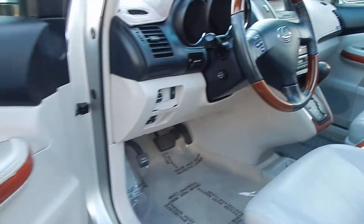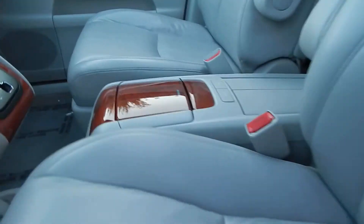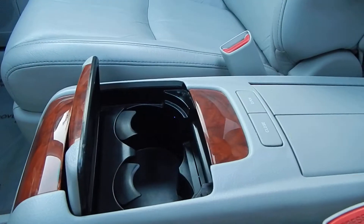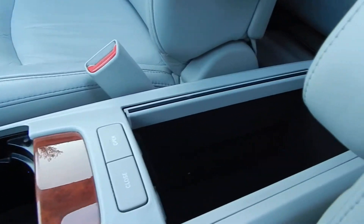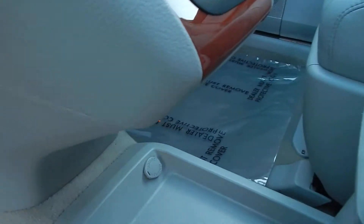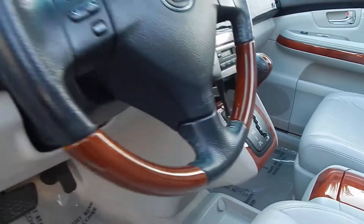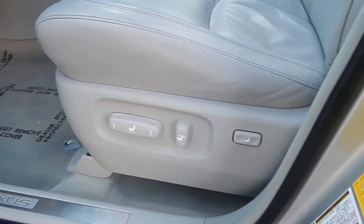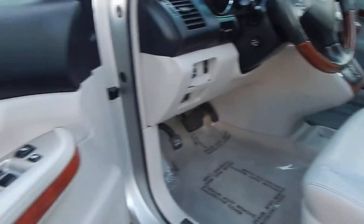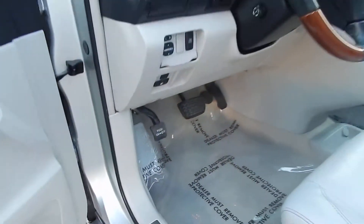Wood grain on the trim of the interior of the vehicle is in beautiful condition. You'll also have dual cup holders up front and a big storage space. Lots of additional storage down here, along with a 12-volt power outlet. Power seats with power lumbar support. Leather interior in beautiful shape.